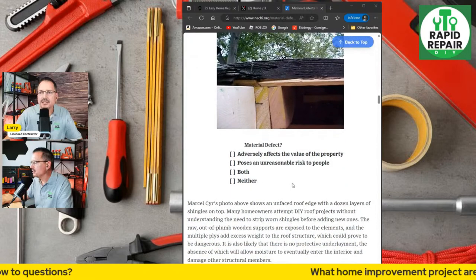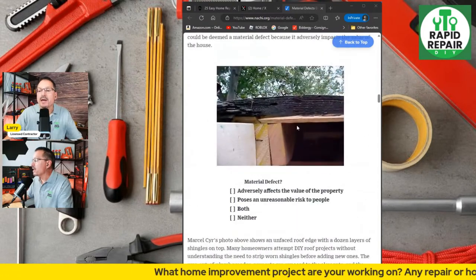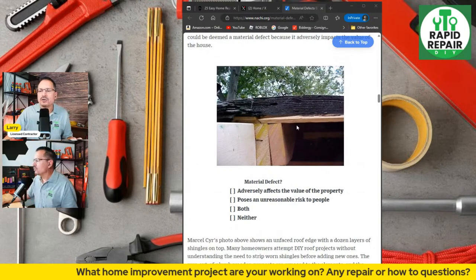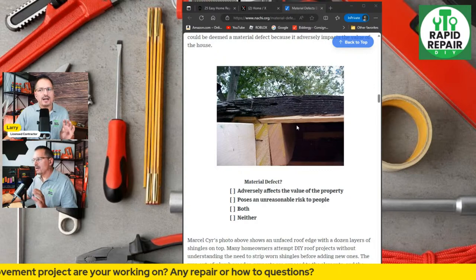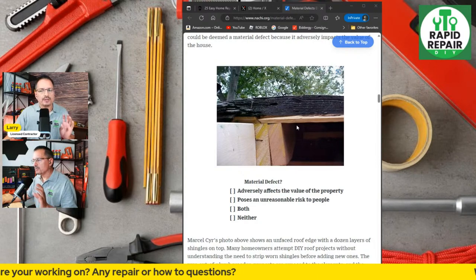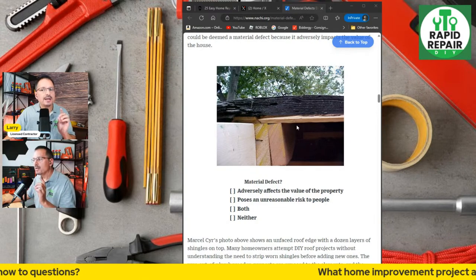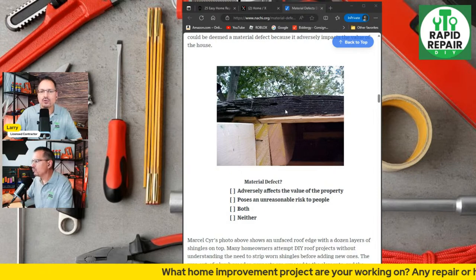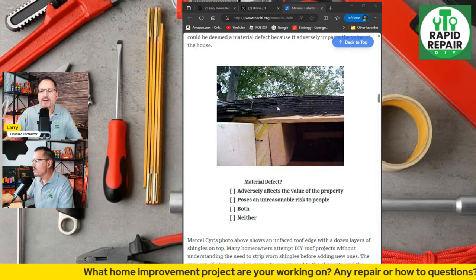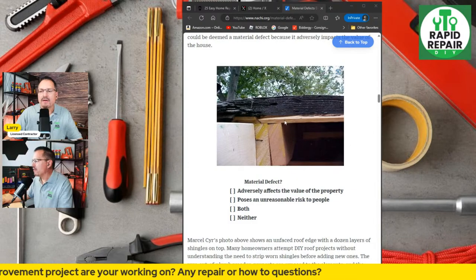Back to the roof real quick — best practice is one layer. Don't go more than one layer. If it's a budget job and you're willing to accept the risk, two layers is allowed in most building codes. Don't go three or more — just stop. It's way too much weight on the roof; you will have cracked rafters and snow load problems.